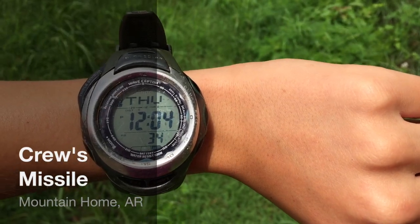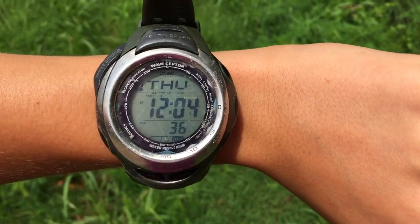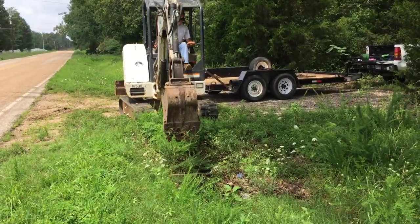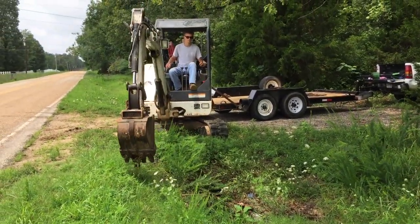Today is Thursday, July 9th, around noon, and we're beginning the process by lifting up on the edge of the culvert to make room for the tool.